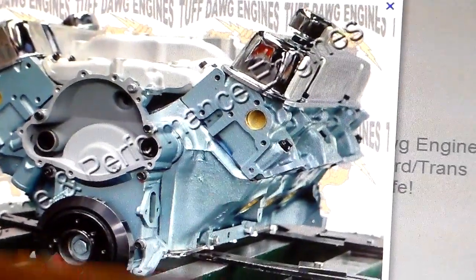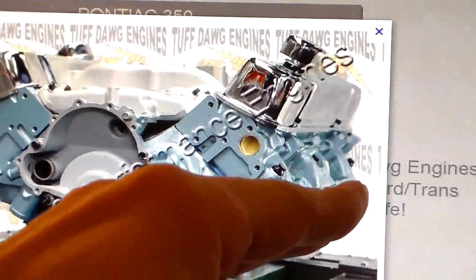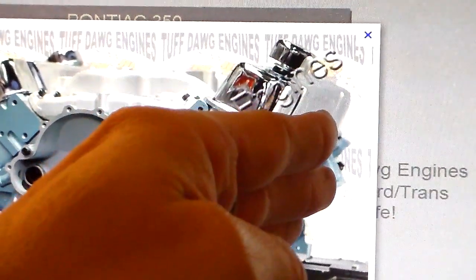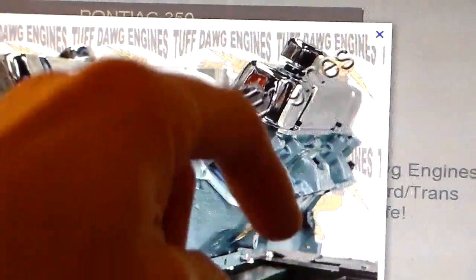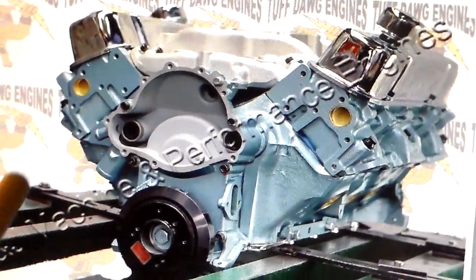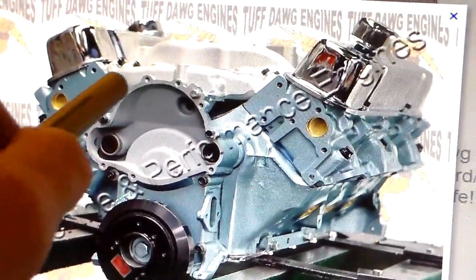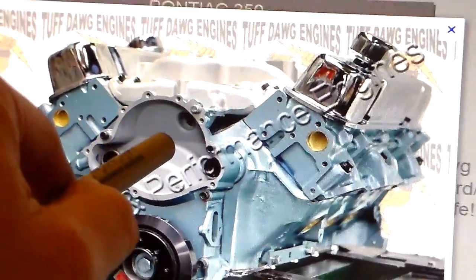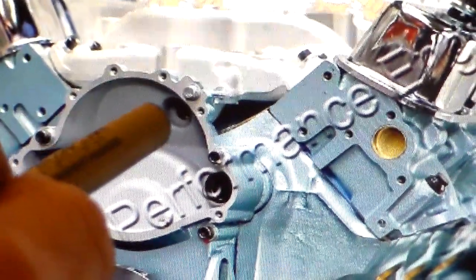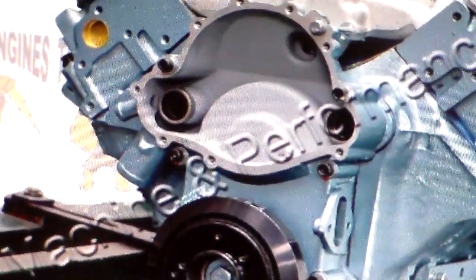Now look at the severe angle that these exhaust ports are on — see where my hand is, see how severe that is relative to the valve cover angle, almost pointing straight down, not quite but almost. Notice here at the front there's another aluminum timing cover. The water pump bolts here — that's a totally different shape — and you see this water passage that goes back to the intake. None of the other engines have that, and there's a water outlet here too.